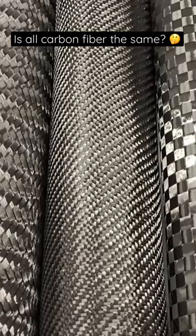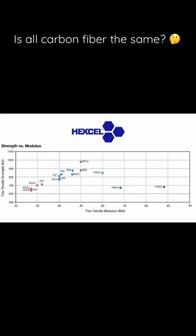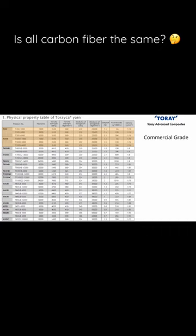Let's talk about the carbon fiber type. Manufacturers of carbon fiber all offer a range of different fiber types of varying degrees of strength and stiffness.